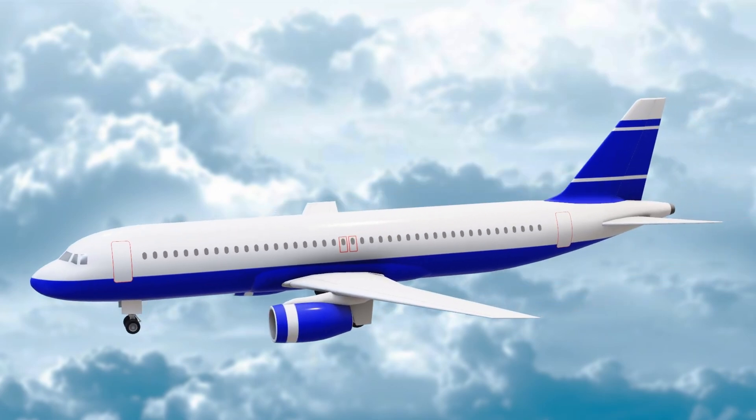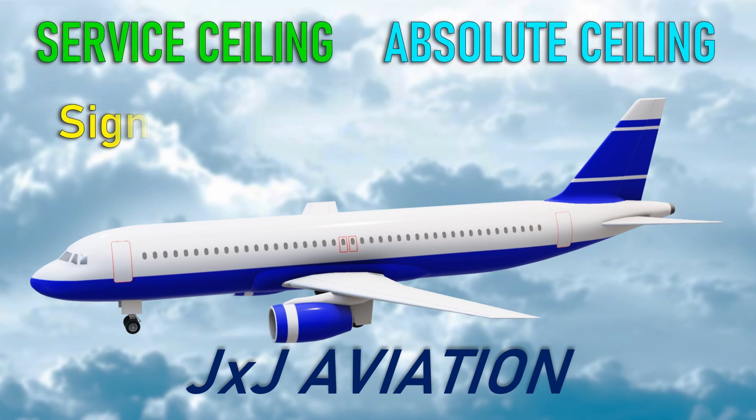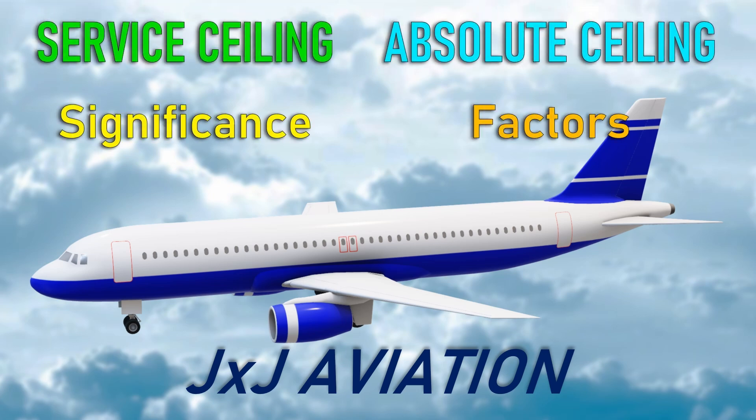Hello, and welcome to JXJ Aviation. In this video, we will be looking at service ceiling and absolute ceiling, their significance on an aircraft, and the factors that affect them.